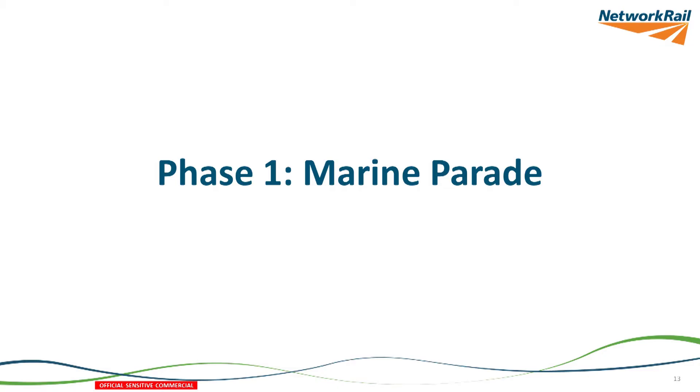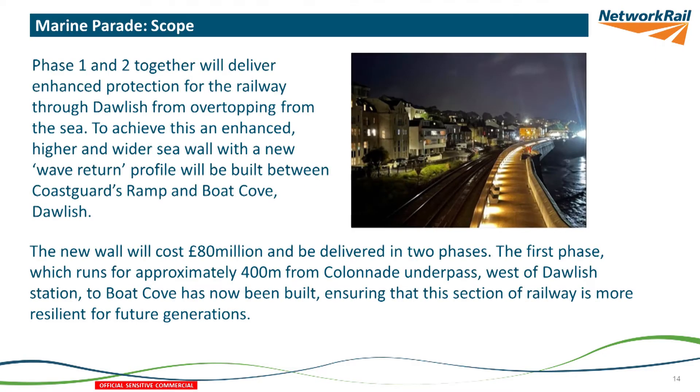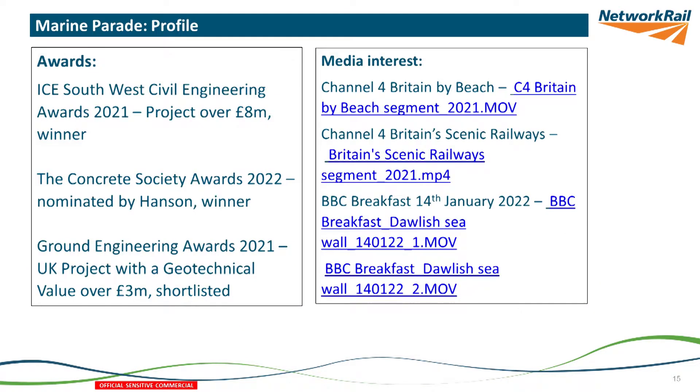The first project is Marine Parade at Dawlish. I won't say too much about this because it's basically finished — it's been a real success story. It's about 400 metres long, it looks very beautiful at night time, it's starting to win some awards, and it's received quite a lot of press coverage. Very recently it's been the eight-year anniversary, which is the reason for some of the coverage on BBC Breakfast.